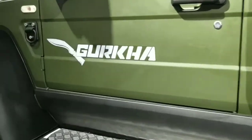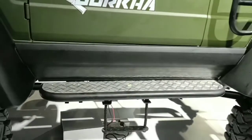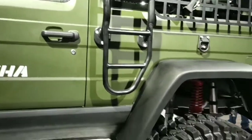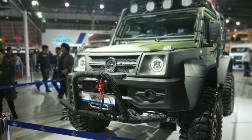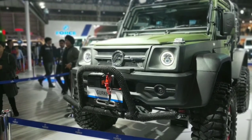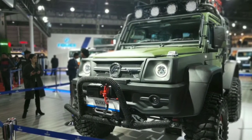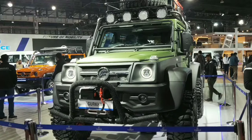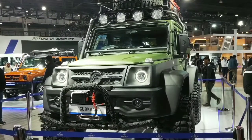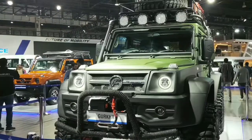Now the market share is not that good. The Gurkha Explorer also has an orange color car on display at the Auto Expo. It's a treat to watch, especially because it's in India.